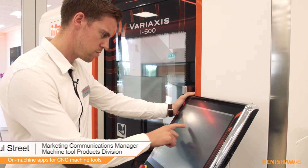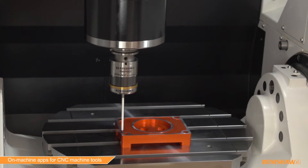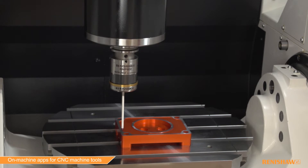At Renishaw, we recognise that within the rapidly evolving manufacturing environment, Microsoft Windows-based controls for machine tools are becoming more commonplace. We are committed to developing a range of mobile and on-machine apps for our customers, which make using, configuring, installing and maintaining our systems even easier.